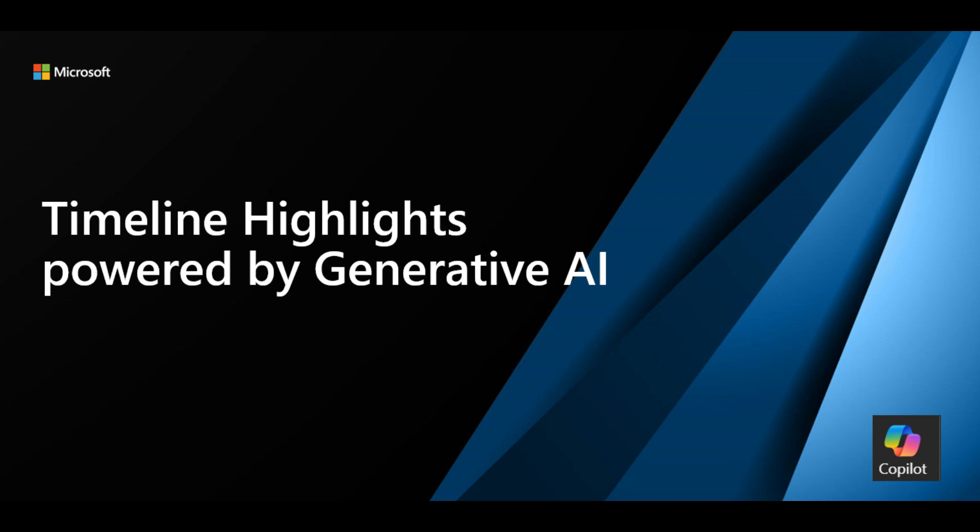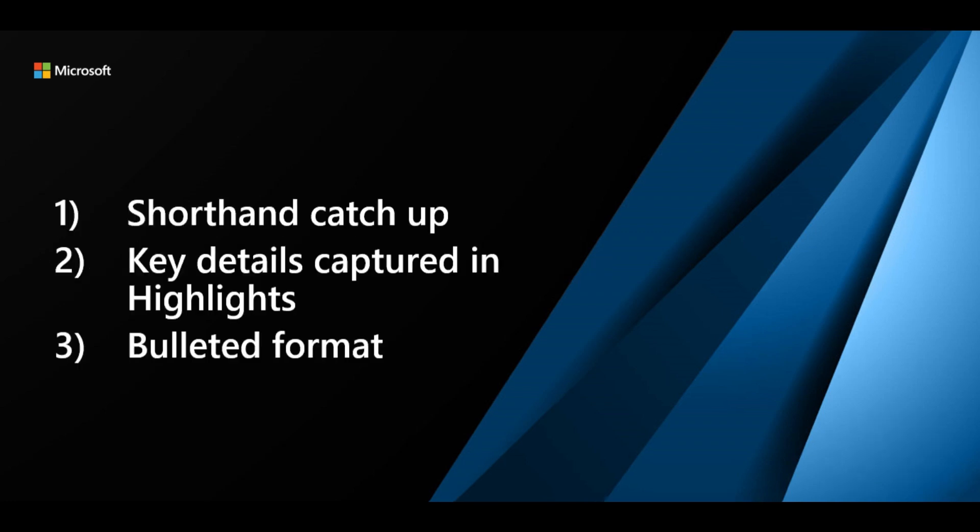Hello everyone. We are delighted to share that we are coming up with Timeline Highlights powered by Generative AI. With Generative AI, Timeline Highlights transforms overwhelming details into actionable intelligence, which enables agents to cut through the clutter effortlessly.